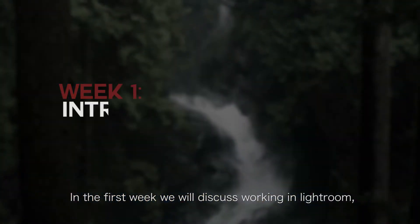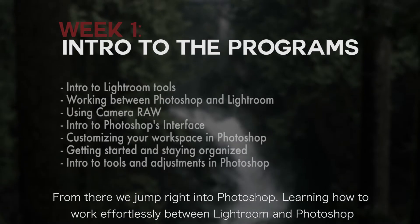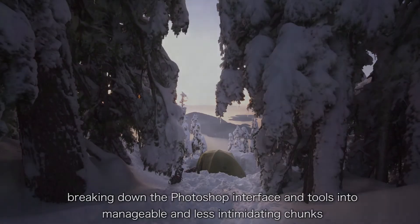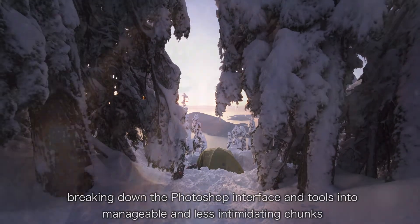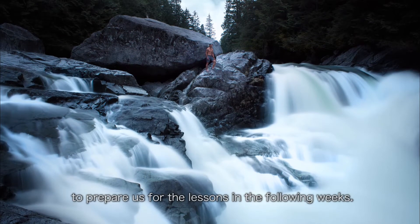In the first week we'll discuss working in Lightroom. From there we jump right into Photoshop, learning how to effortlessly work between Lightroom and Photoshop, breaking down the Photoshop interface and tools into manageable and less intimidating chunks to prepare us for the lessons in the following weeks.